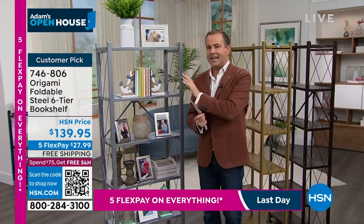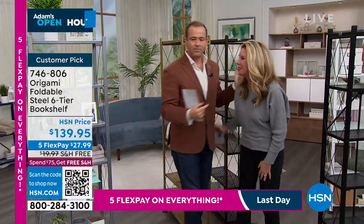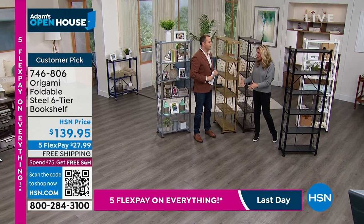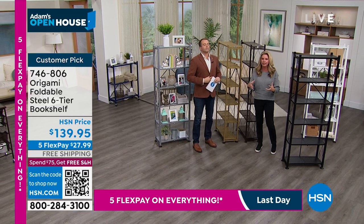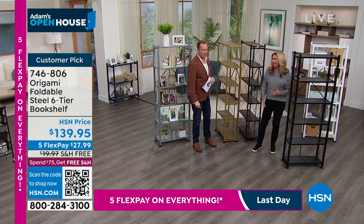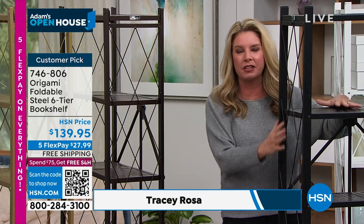We have free shipping and five flex pay for the next 90 minutes. So let me bring in my special guest, the amazing Tracy Rosen. Happy New Year, my friend. This is one of my favorite times of year because we all want to get a little organized — new you, new year. But we don't want the work. No work. Not with origami. This is one of our most decorative pieces. You've got that beautiful lattice on the side — it's going to hold 50 pounds per shelf. Weight capacity is amazing.